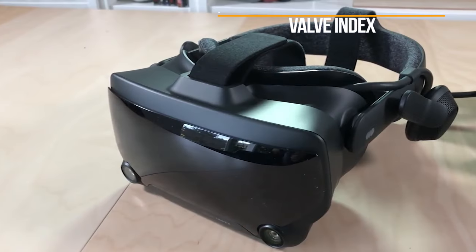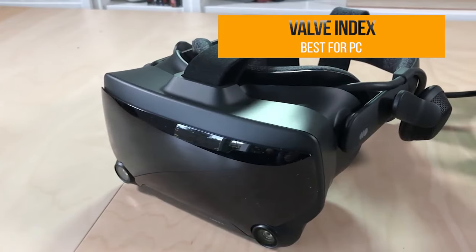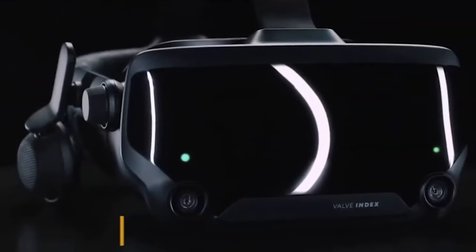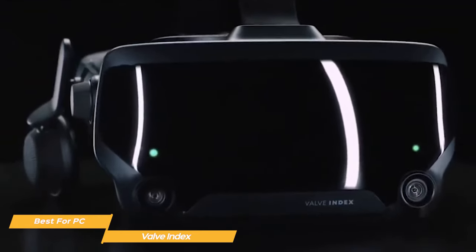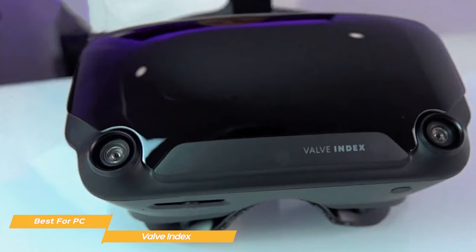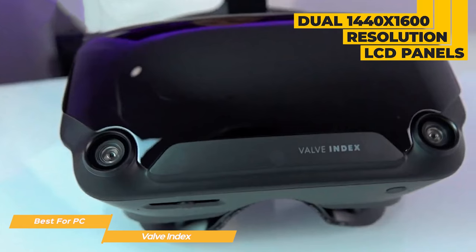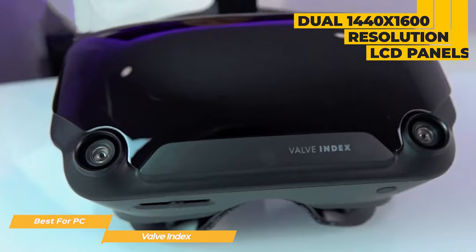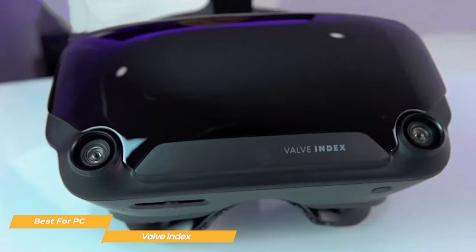First on my list is the Valve Index, my choice for the best VR headset for PC. The Valve Index VR headset is a high-end, quality virtual reality device designed to be used with a PC. The display is extremely crisp and clear, with dual 1440x1600 resolution LCD panels, which provide a very sharp image with minimal screen door effect.